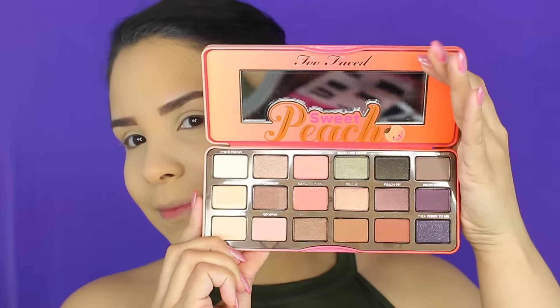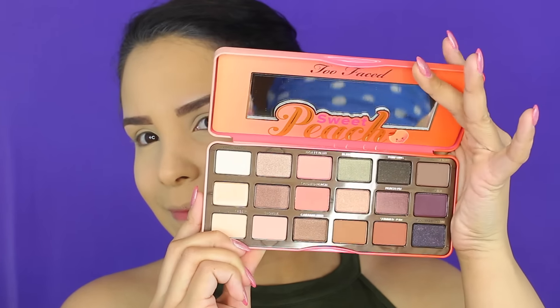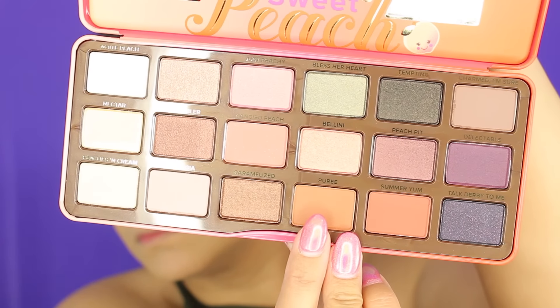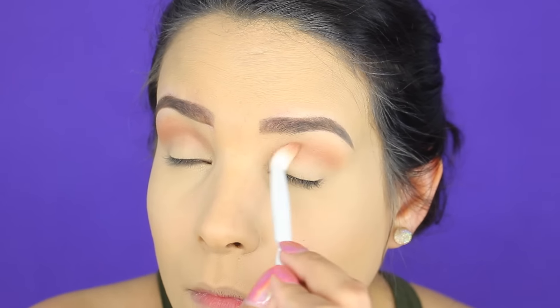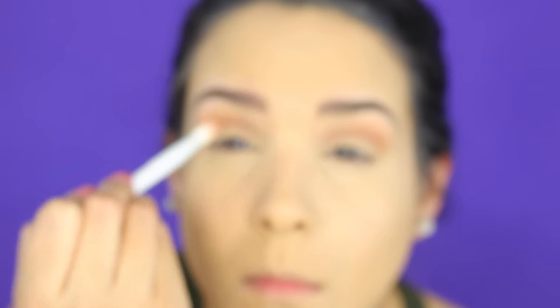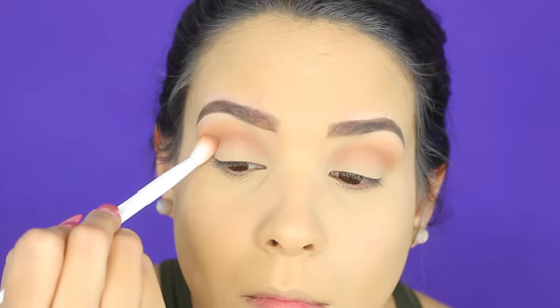Y aquí llegó la estrella de este video: la Too Faced Sweet Peach. Huele riquísimo, de verdad, oh my God. Así que comenzamos con el color de transición, que se llama Puree, y lo vamos a estar aplicando solamente en la cuenca del ojo. Vamos a empacar ese color hasta llegar a la profundidad que tú desees darle; yo le quise dar un poquito más oscurito para que el look se viera mejor.